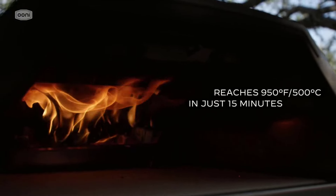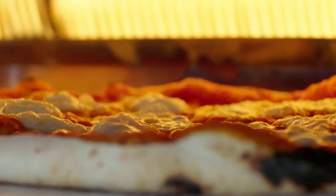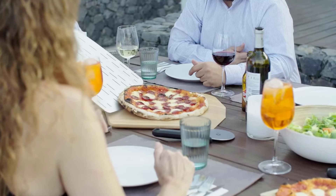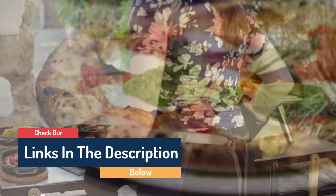Hello guys, today in this video we're going to help you find out the best pizza ovens on the market. I made this list based on my personal opinion and tried to list them based on their quality, durability, customer reviews, and more. If you want to see their prices and find out more information about them, you can check the links in the description below.